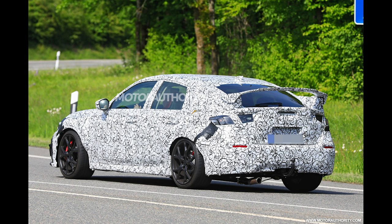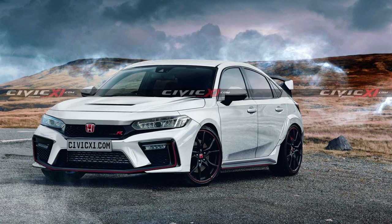Based on these spy shots and the patent photos, someone with some serious Photoshop skills on Civic11.com has posted renderings of the next generation Type R. And I gotta say, these photos look pretty much spot on.